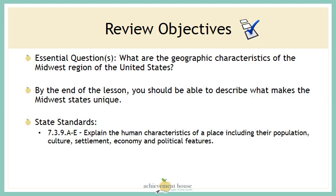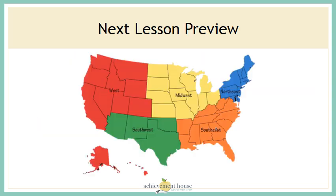Now that we've finished the lesson, I hope you can make a picture in your mind of what the Midwest looks like. In our next lesson, we'll move on to another region of the United States.